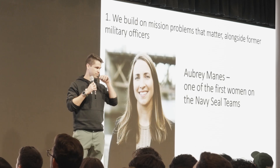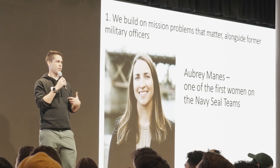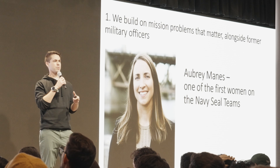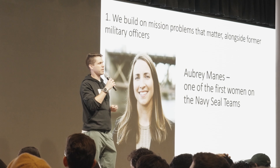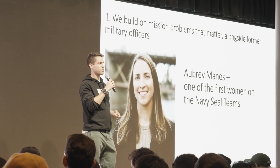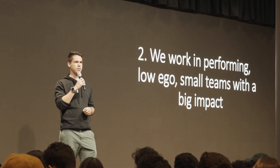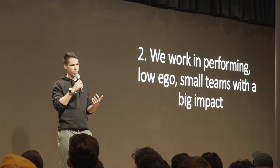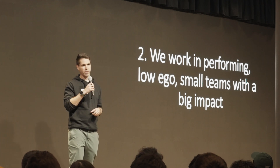On the engineering side, a few things make working at Vannevar unique. The most important is the mission problems we work on — they're national security in nature. But the people you work with are also pretty awesome. This is Aubrey — she's one of the first women in a particular part of the Navy SEAL teams, and she's the kind of person you get to work with when building products. Because we're multi-product, we operate in a large set of small teams. If you're working on a new product, that might be two to eight engineers, meaning every person has a pretty outsized impact despite it being a 150-person company.